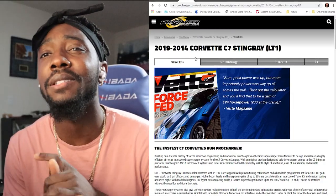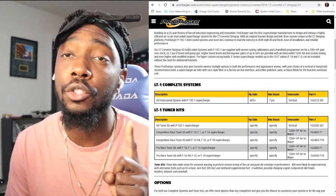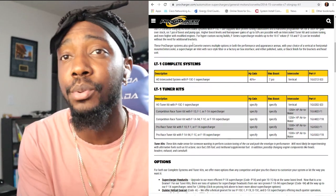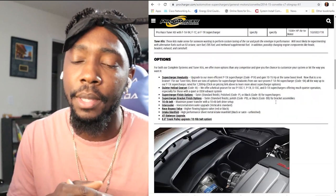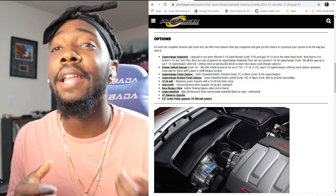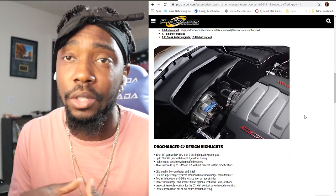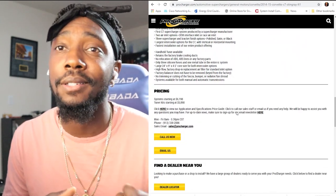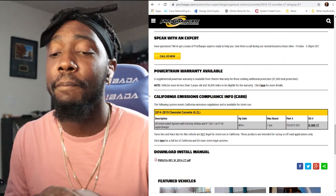Starting with Procharger — their main selling point is that it comes with a handheld tuner baked into the price, which none of the other centrifugal options include. That's a super good selling point because if you don't have access to a tuner, you'll need that handheld tuner to get your car on the road. Once you put on a supercharger you can't drive it hard without a tune, so the handheld tuner is clutch.